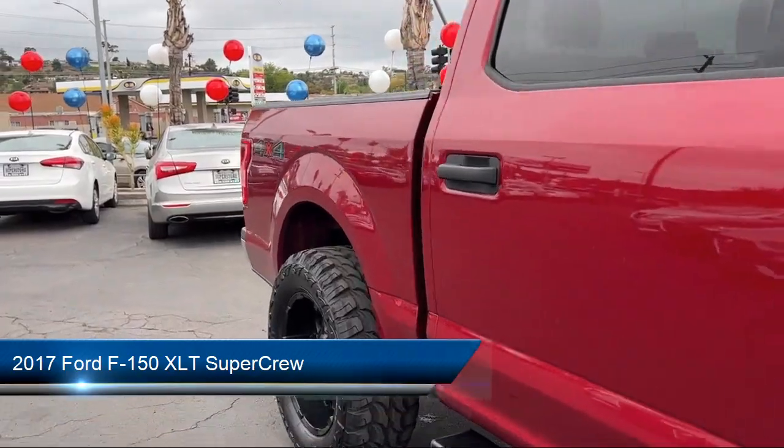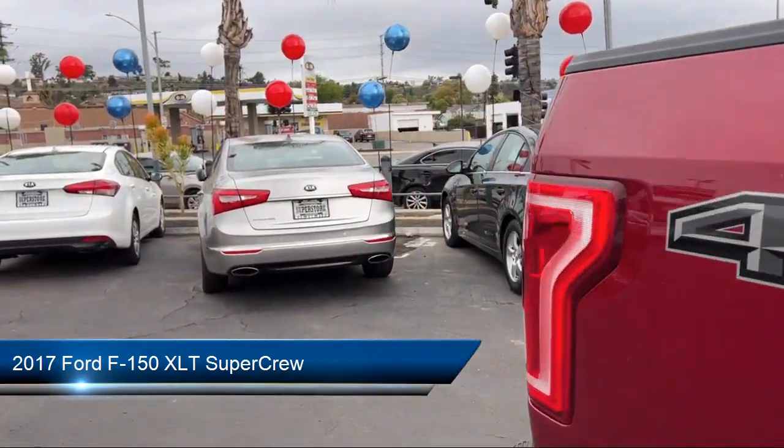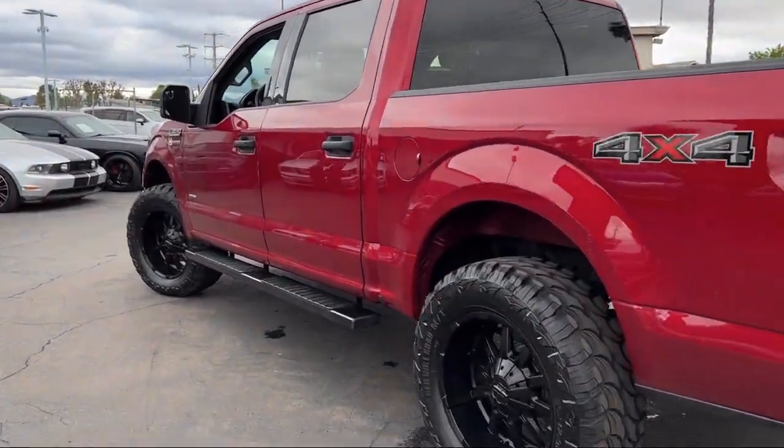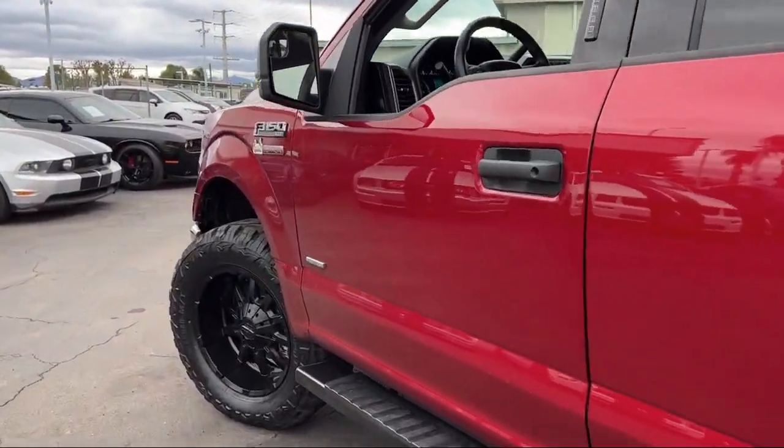It comes equipped with chrome bumpers, keyless entry, air conditioning, electronic stability control, speed sensing steering, and alloy wheels.